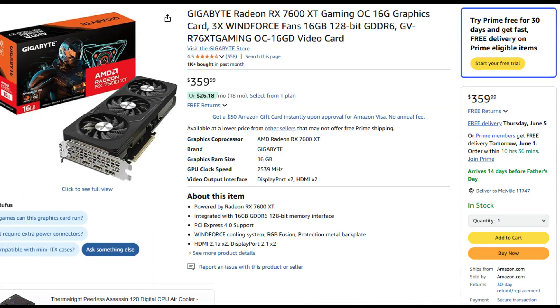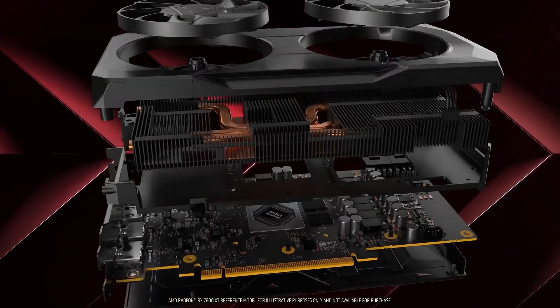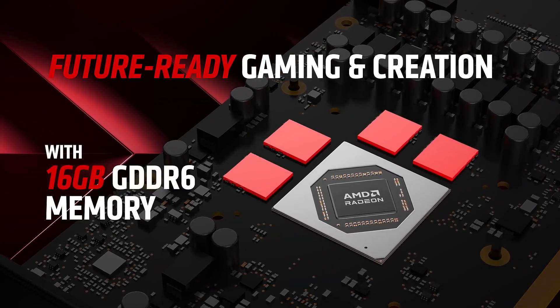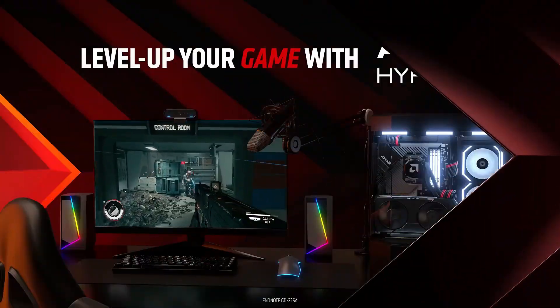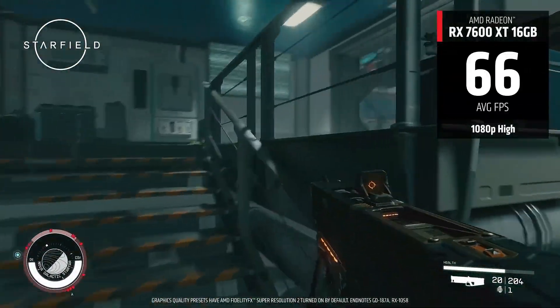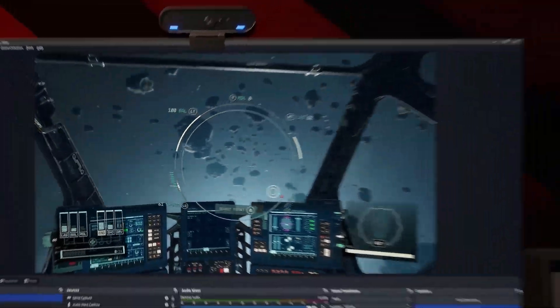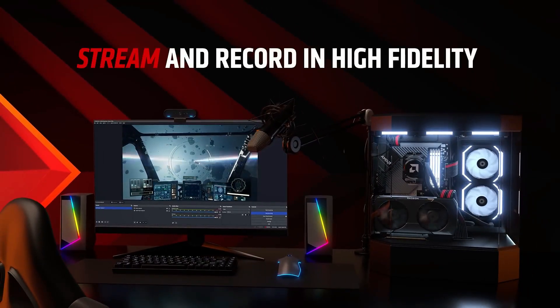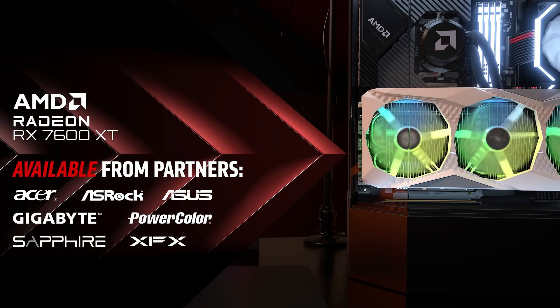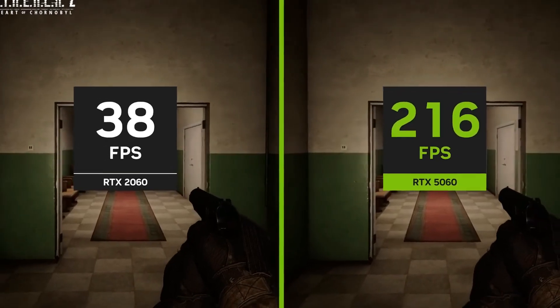I wasn't a big fan of the RX 7600 XT 16 GB upon launch and I still have some beef with that card. Much like NVIDIA's options, AMD equipped its mainstream GPU with a really narrow memory interface, stifling bandwidth and holding back performance. Still, in the current climate I'll take that 16 GB with the 128-bit bus over a card that has the same interface and only sports 8 GB of RAM. The cheapest RX 7600 XT 16 GB costs around $360 and you can find it on shelves with ease. It's slower than the RTX 5060 and will fall behind in ray tracing, but it gives you plenty of RAM whereas NVIDIA's card offers very little — that alone makes it worthy of consideration.